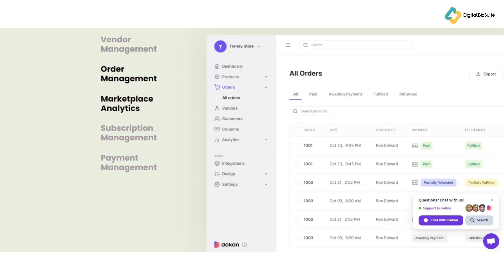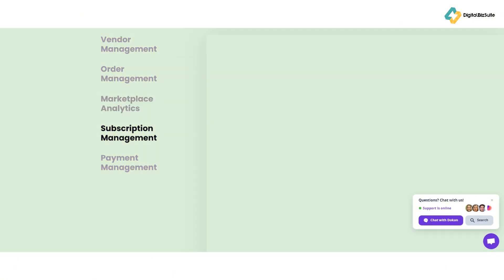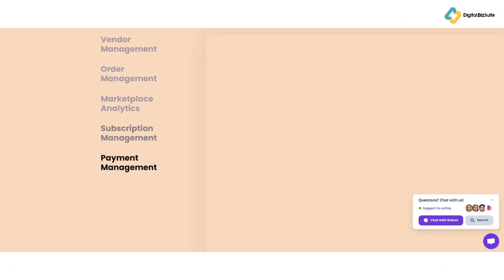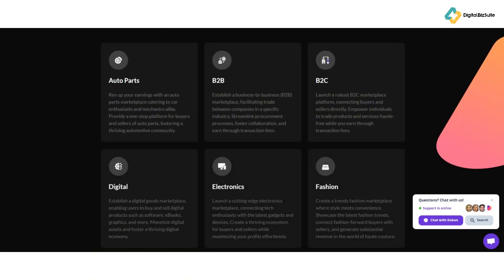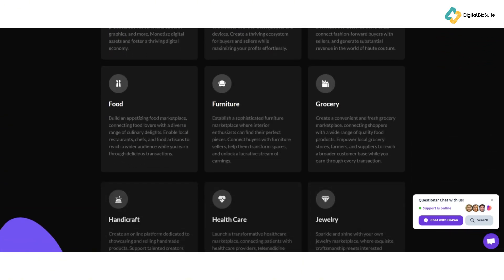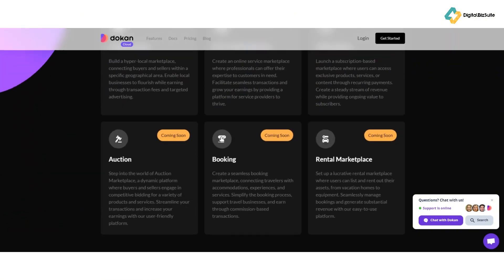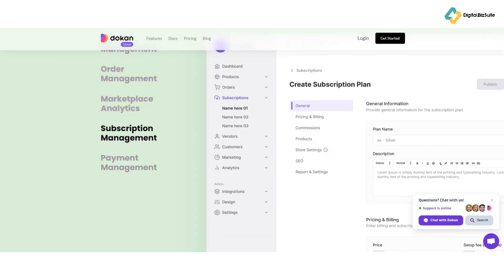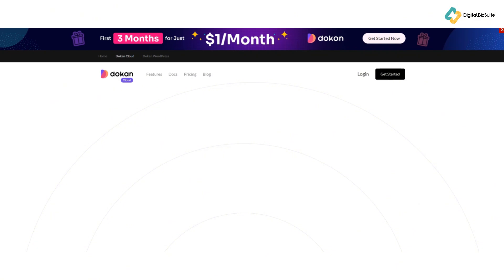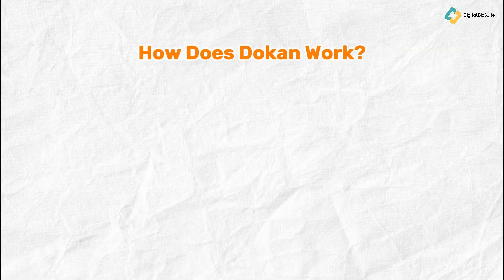For vendors, each has an independent customizable dashboard, product bulk editing, and dynamic shipping management. Social login and real-time earnings reports simplify registration and tracking. For customers, features include email notifications, AJAX search, the ability to follow favorite stores, geolocation-based product search, product inquiry, and reviews — letting customers ask questions and leave feedback for vendors.